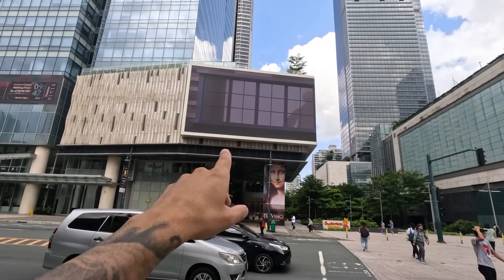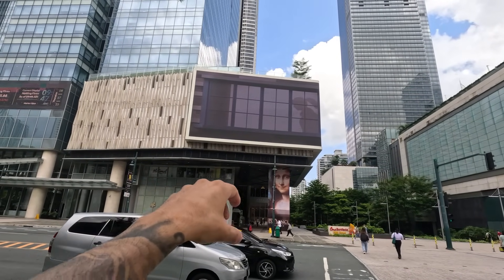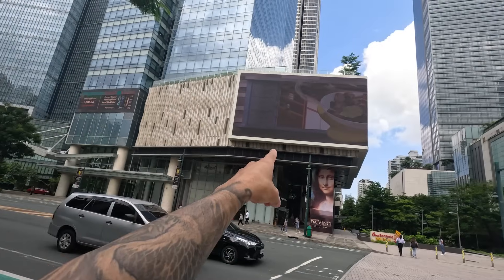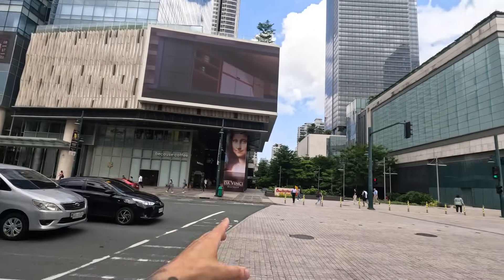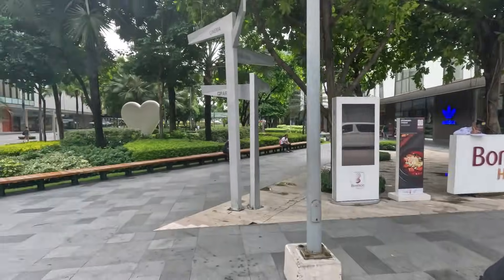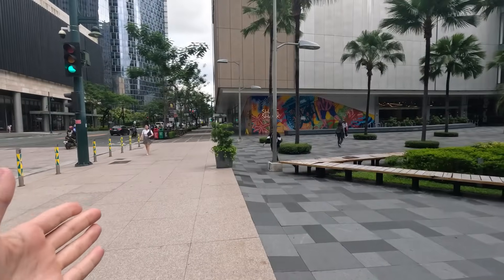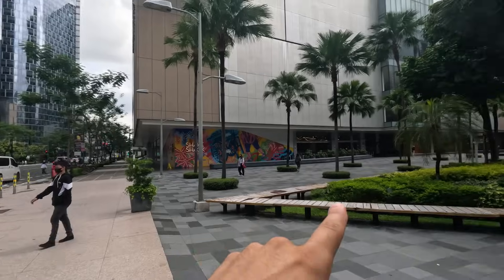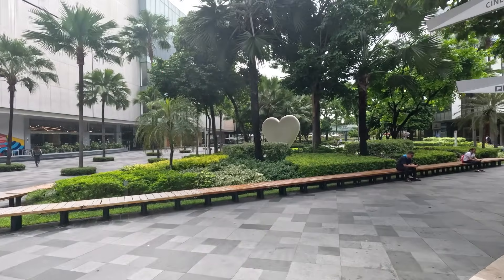Right off the bat, the first thing you notice is this giant screen — you can put your advertising there. I believe they have 3D stuff coming out of it sometimes. And of course you have big massive wide roads, kind of different from other parts of Manila where the roads are tiny and a bit dirty. Over here, very clean.